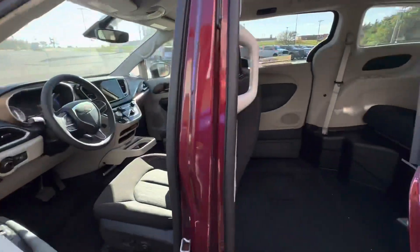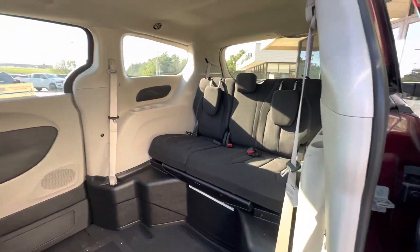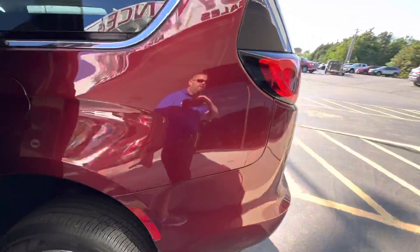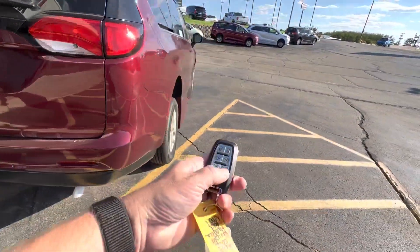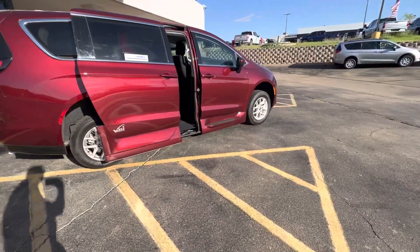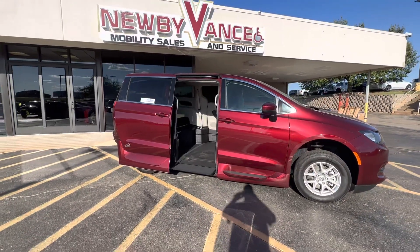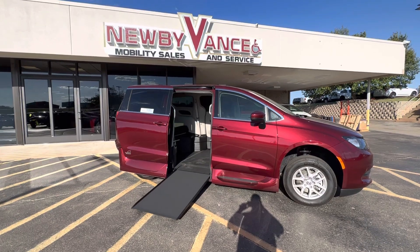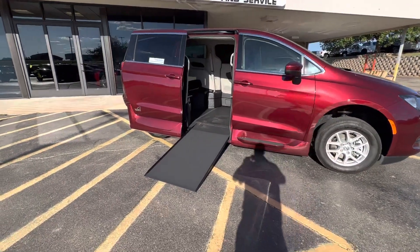Your Northstar conversion is an in-floor ramp and I'll show you that momentarily. With a simple double-click of your factory key fob, your door will open, the vehicle will begin to kneel, and your ramp will be deployed. There's your nice wide VMI Northstar ramp.